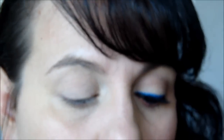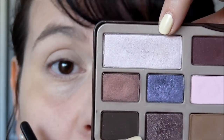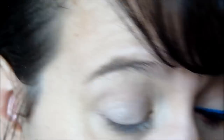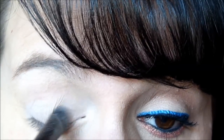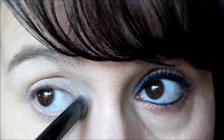Une fois que j'ai fait ceci, je prends l'autre couleur que j'appelle presque un highlighter — c'est un espèce de champagne rosé irisé qui est vraiment sublime. Nous allons le mettre par-dessus le beige pour donner quelque chose d'un peu plus irisé. Je viens au coin interne pour donner de la lumière.